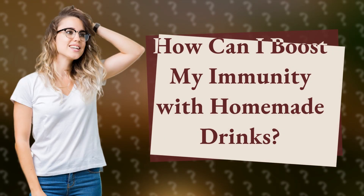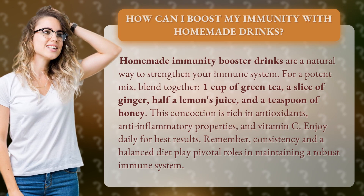How Can I Boost My Immunity With Homemade Drinks? Homemade immunity booster drinks are a natural way to strengthen your immune system.